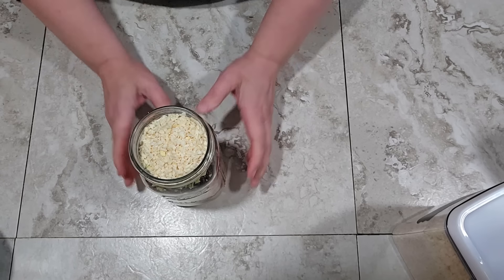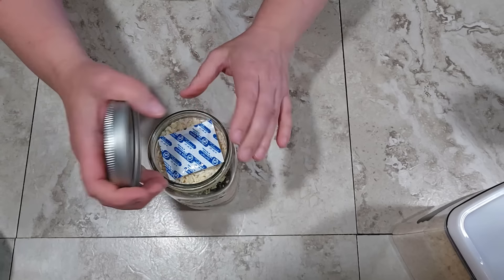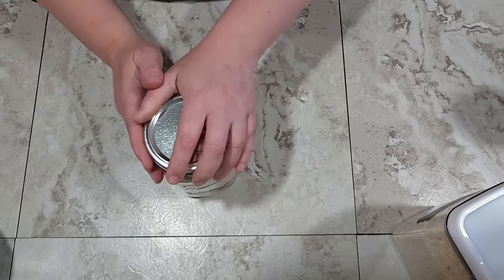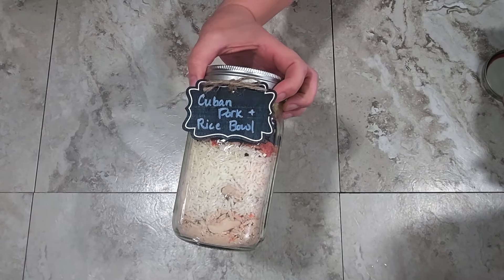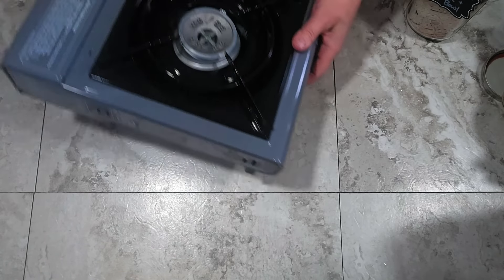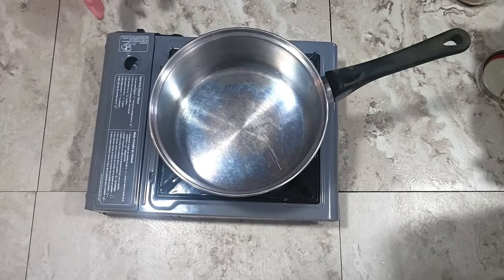Our jar is now full. Just like with the other meal, if you want to store this for the long term you can add a 200 or 300 cc oxygen absorber and seal it up with the lid — that will consume all the oxygen in the jar. Here is our Cuban Pork and Rice Bowl meal in a jar, ready to go. Now I'm going to show you how to prepare it.